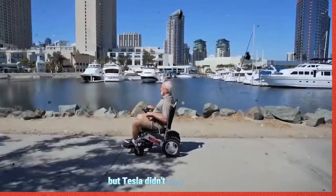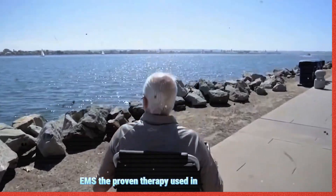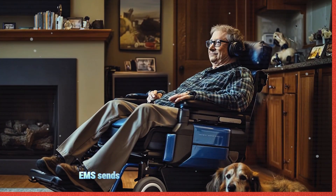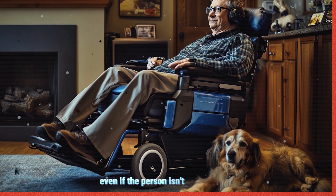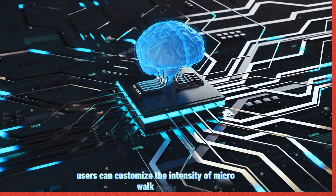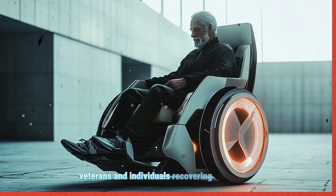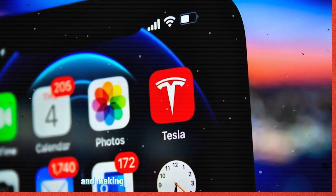But Tesla didn't stop there. They've integrated Electric Muscle Stimulation (EMS), a proven therapy used in hospitals to help stroke patients and individuals recovering from spinal injuries. EMS sends gentle electrical pulses to the muscles, making them contract and stay active even if the person isn't moving. With Tesla's app integration, users can customize the intensity of Micro Walk Mode, monitor progress, and set personal health goals to improve mobility over time. For elderly users, veterans, and individuals recovering from injuries, this technology could be life-changing, reducing muscle loss and making rehabilitation more effective.